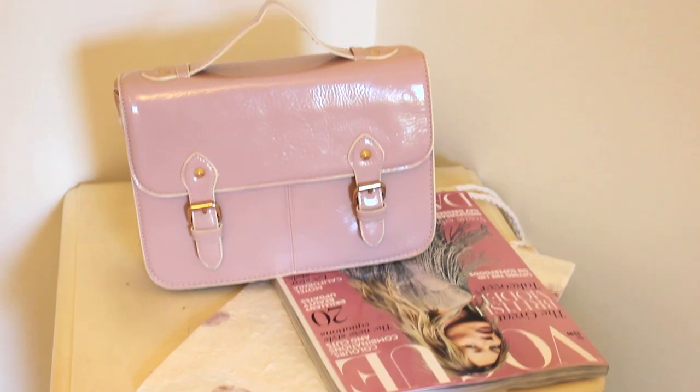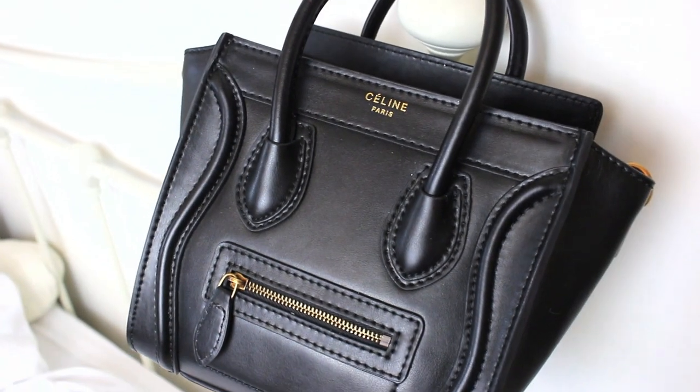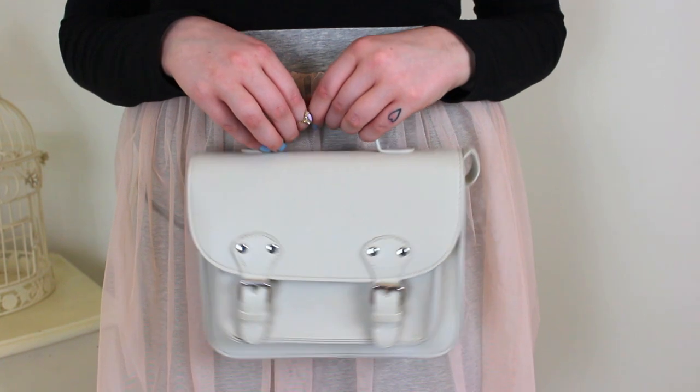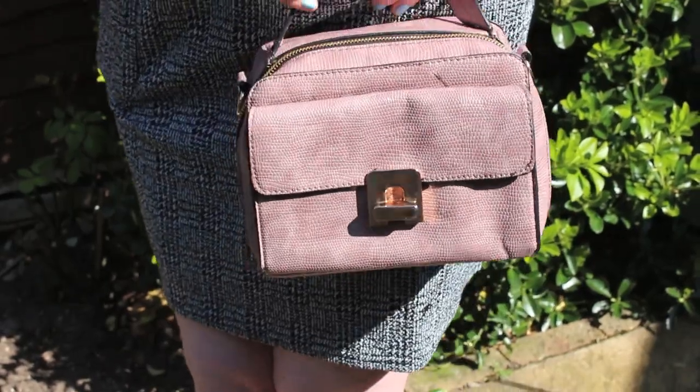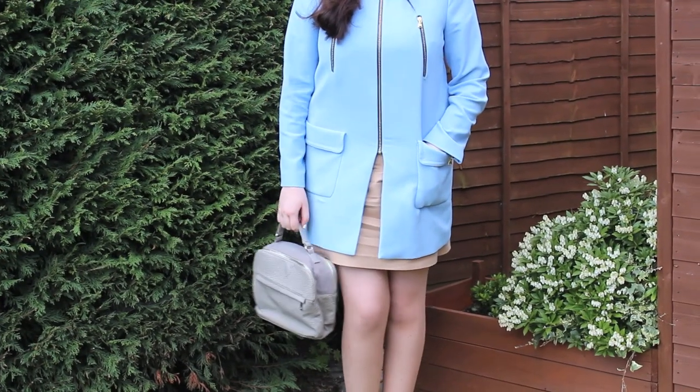We all need a bag in our lives. I've been loving small bags that you can just hold by a little handle, kind of like a lunchbox. Every single shop has brought out a little bag of some sort — you can get little satchels, little camera-looking bags, crossbody bags, and clutches with little handles. I just think that small bags are absolutely adorable.